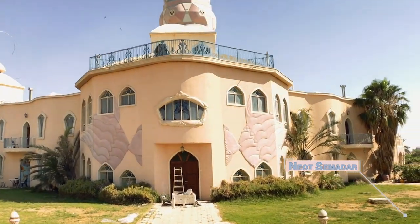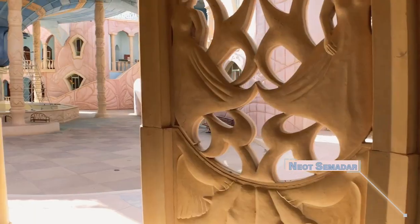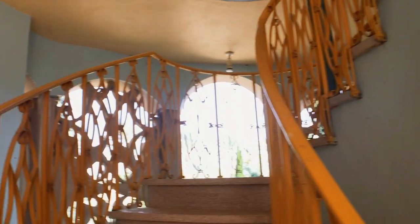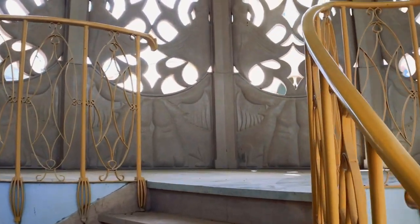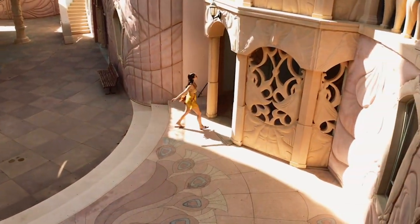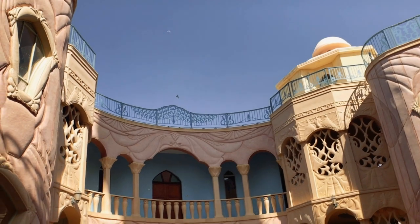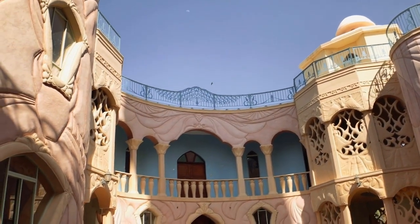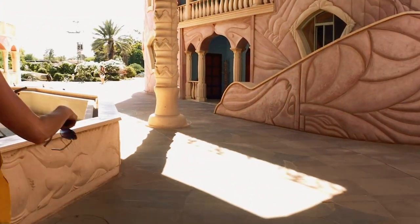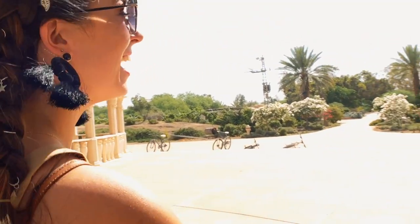The last destination is all thanks to Instagram. I saw photos of Naot Semedar when scrolling through Instagram and had to see it for myself. This is a kibbutz located north of Eilat, founded in 1989 by a group of friends interested in creating a learning community focused on cooperation and creativity. The kibbutz focuses on organic farming, desert architecture, water recycling, and the art center you see here — they also have a winery! All residents participated in the construction of this building, which took about 15 years to build. It's definitely an epic photo opportunity.